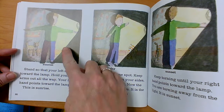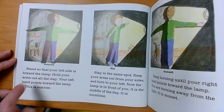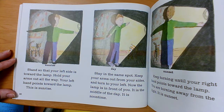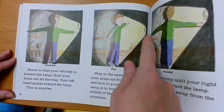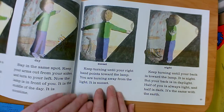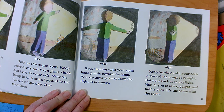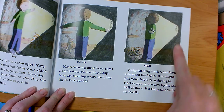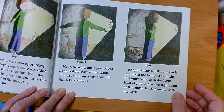You could stand so that your left side is towards the lamp and hold your arms out all the way. Your left hand points towards the lamp — that would be sunrise. If you kept your feet in the same spot and turned to your left with your arms out, now the lamp would be in front of you and it would be the middle of the day — noon. You could keep turning until your right hand pointed towards the lamp — it's sunset. And if you kept turning until your back was towards the lamp, it would be night. But your back would be in the daylight. Half of you is always light and half is always dark, and it's the same with the earth.